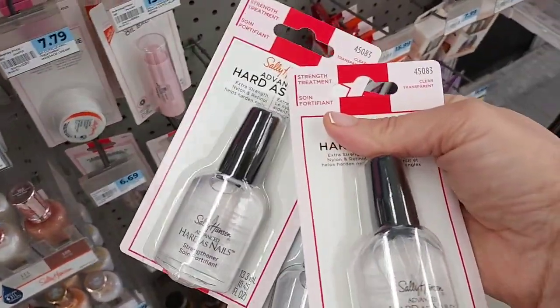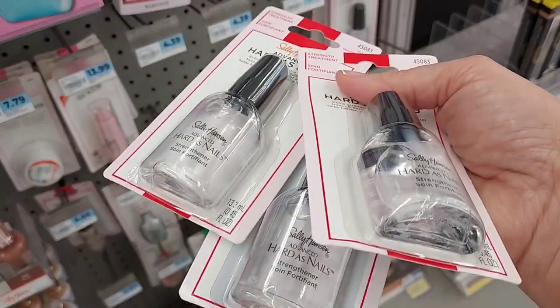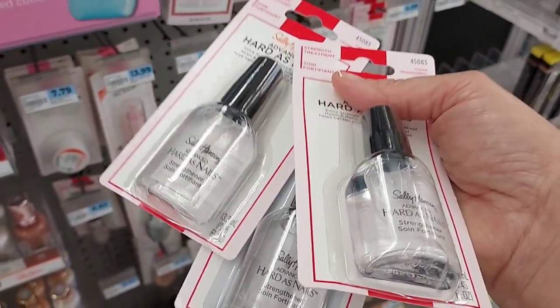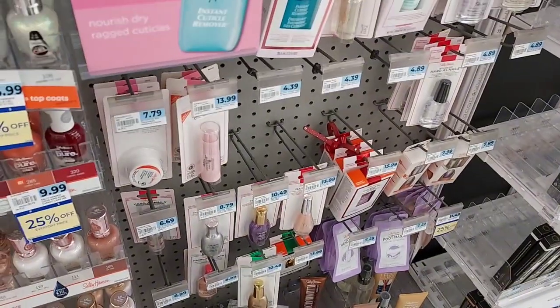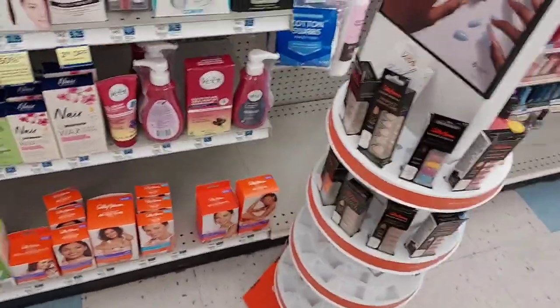Here's the Sally Hansen I'm going to pick up. Some of them are 25% off, but we don't know if everything is 25% off. I'm going to pick up three of these at $4.89 each. I have a Sally Hansen bonus cash challenge, and then I'll get $10 back in bonus cash. So that's going to be a good deal. We're also going to be using our spend $50, get $15 back in bonus cash, so we have to get up to $50.